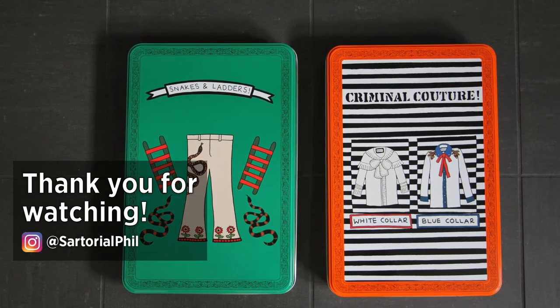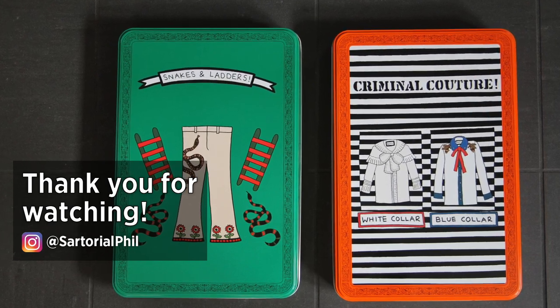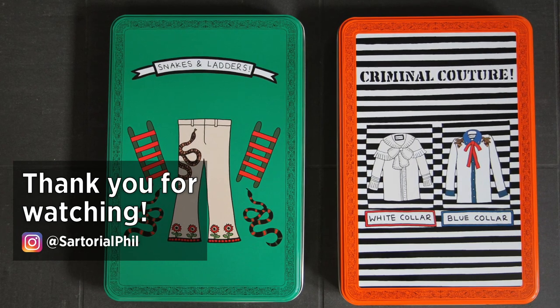So thank you for watching. I will do a more detailed reveal later. Currently both t-shirts are actually in alterations, so when I get them back I'll try them on for you guys.